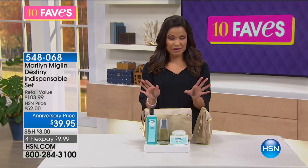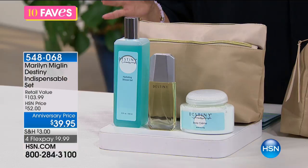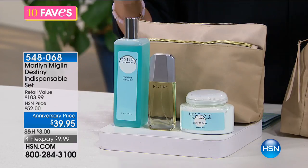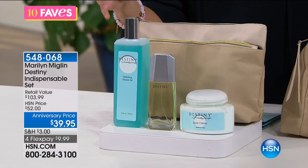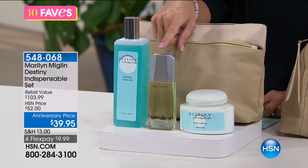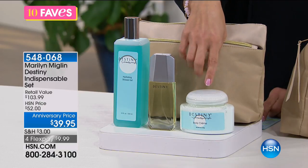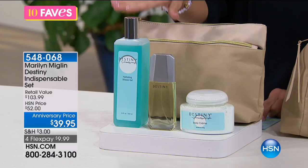This is Destiny. If you love white florals, this is all white flowers — a delicate bouquet, ethereal and innocent, not overwhelming. Marilyn describes it as a snuggle-up fragrance where people have to get close. The kit includes a Hydrating Shower Gel, a full-size Destiny Eau de Parfum spray (1.6 fl oz), and an 8-ounce moisturizing body cream that gives a little glow. It's a way to layer your scent.